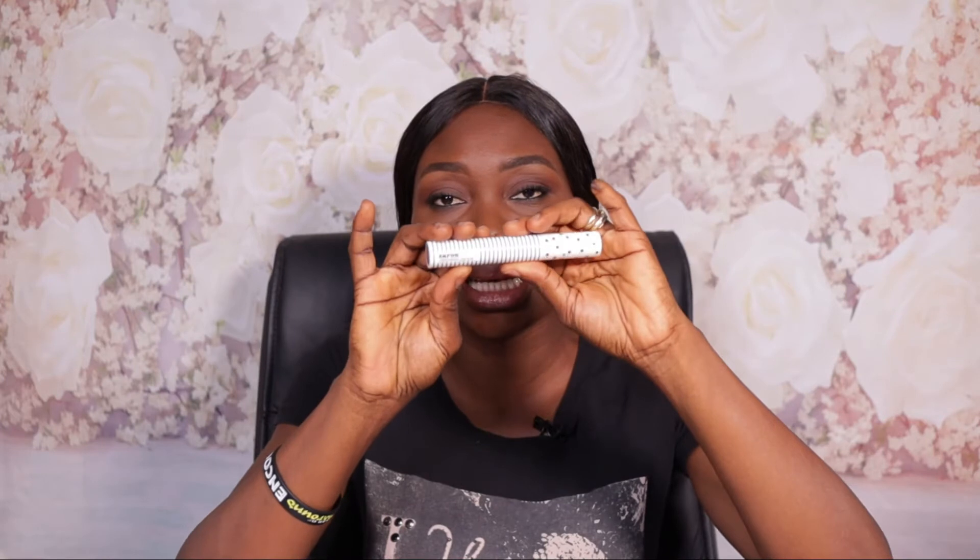The very first mascara — and my favorite — is the Zaron Lengthen mascara. It's a black mascara. All the products I'm going to be recommending meet the criteria I just described. This first product, the Zaron Lengthen mascara, is a very good mascara and is better suited to lengthen your lashes.